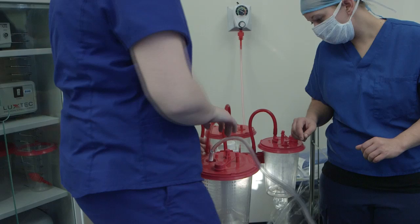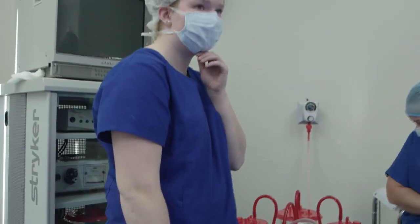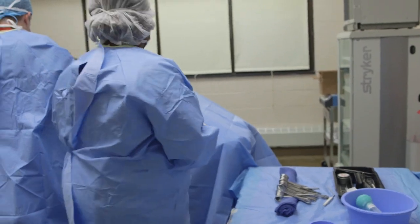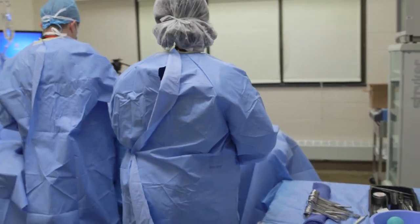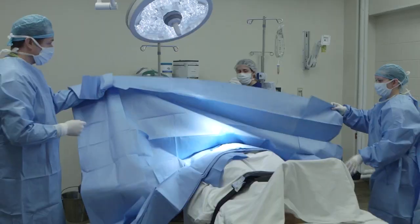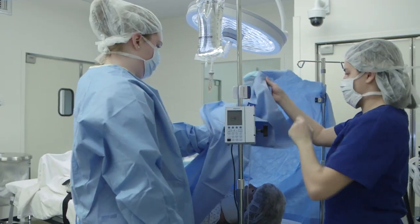During surgical procedures, techs work alongside and under the direction of surgeons and nurses, handing off equipment and assisting in other ways. They may also be required to shave and clean incision sites and drape the patient in sterile covering prior to the operation.